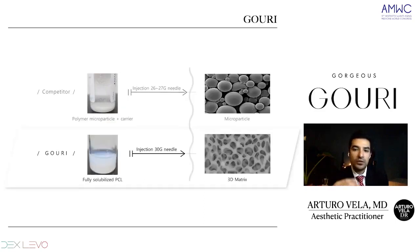Here is an image of competitor products or other brands in the market. They have microparticles and must be injected with 26 or 27 gauge needles, with the PCL microparticle also requiring a carrier. With Guri, we are different. We have this fully solubilized form of PCL — we don't need any carrier, and we don't need microparticles of 25 to 50 micron size. This fully solubilized form of PCL creates a 3D matrix that spreads into the skin.